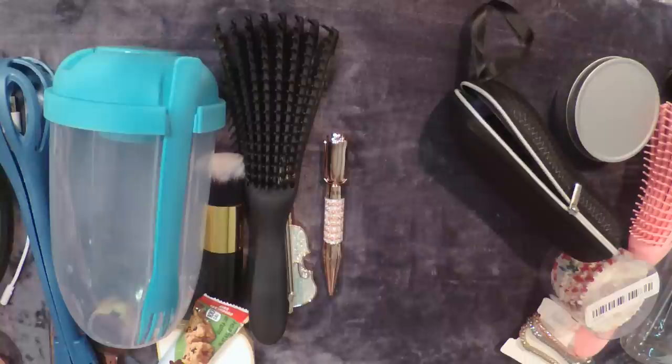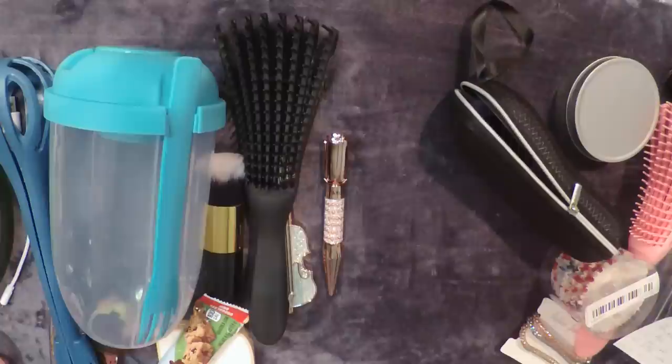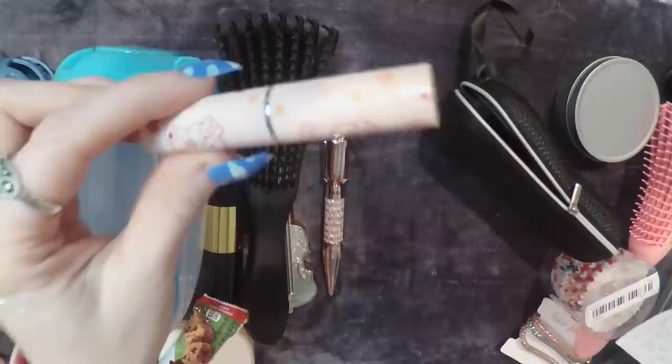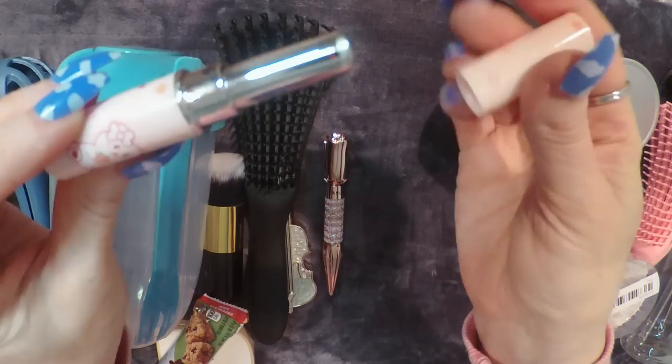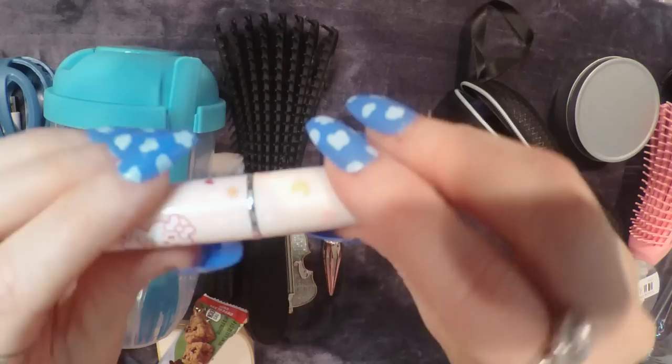Here is a lip balm called Hyexi Cute Bare Lip Balm Clear. It was $0.89 and it smells like peach — I really like it a lot. It would be nice to keep in my bag in case my lips feel dry.